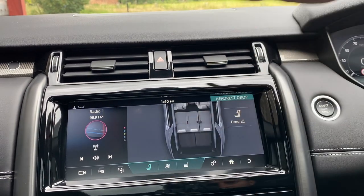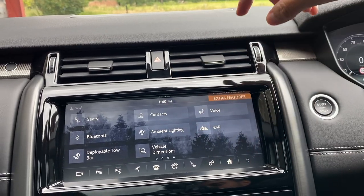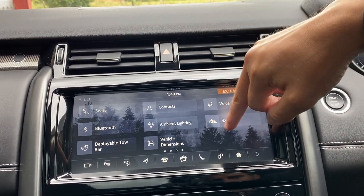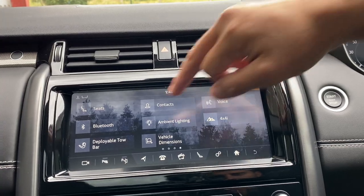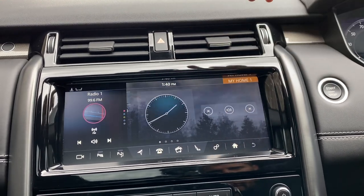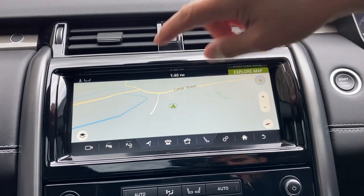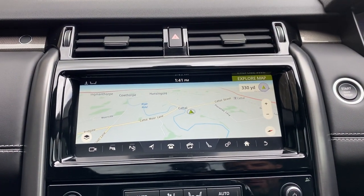You can unfold or fold all seats from the screen, and the same with that button there. Going back to the main menu, you can change things like your ambient lighting and choose the colour. You can deploy the tow bar from the screen. The navigation has a speed camera display to warn you when you're coming up to a speed camera, and it's pinch-to-zoom like a phone — pretty clever stuff.